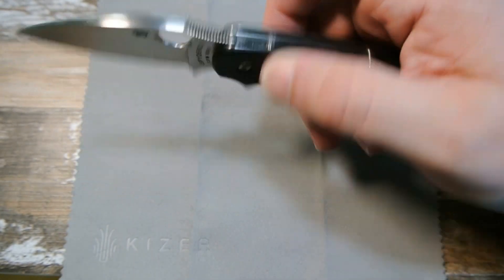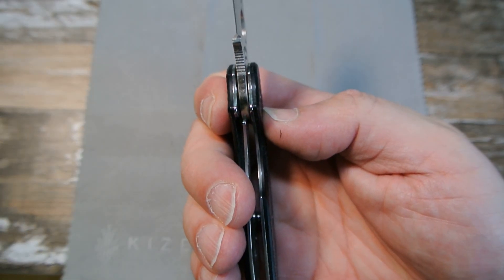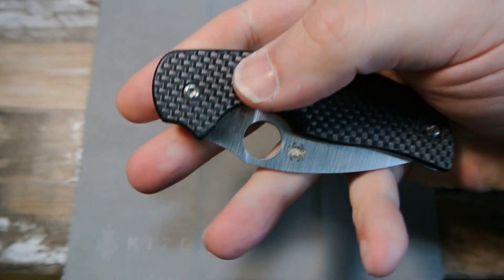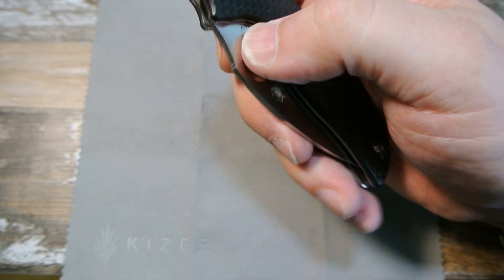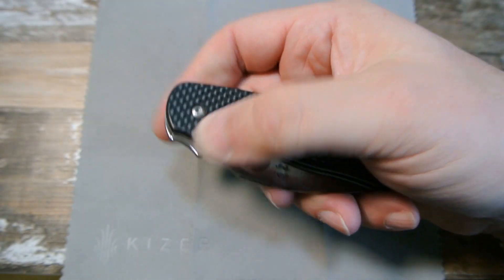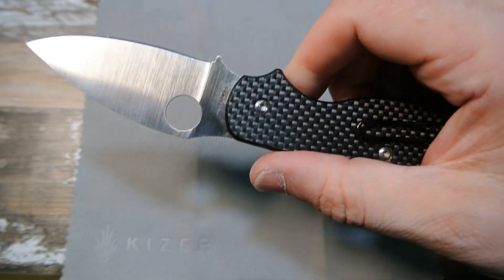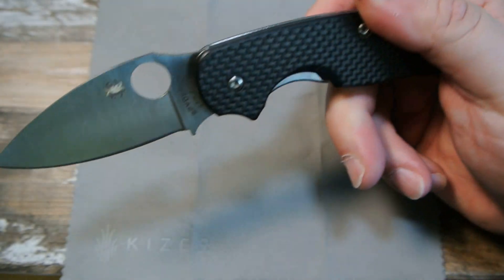I always loved this knife. To me this is a great size — a knife that can do a lot of tasks but could also be a gentleman's folder. It's got that perfect combination: S30V steel, carbon fiber handles. I forget what it weighs but I'll put it in the description. I always like Spyderco's wire clips too.